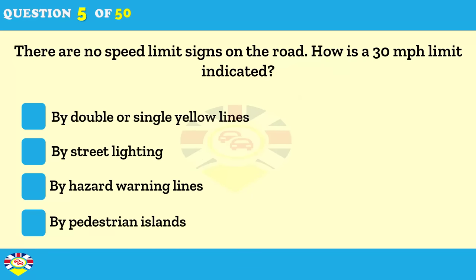There are no speed limit signs on the road. How is a 30 mph limit generally indicated? By double or single yellow lines. By street lighting. By hazard warning lines. By pedestrian islands.